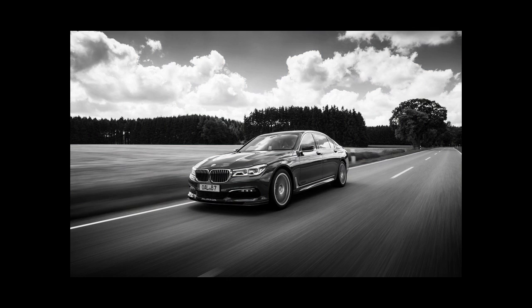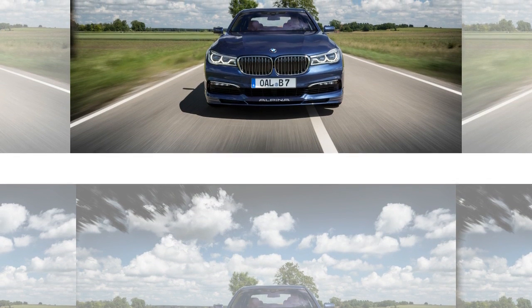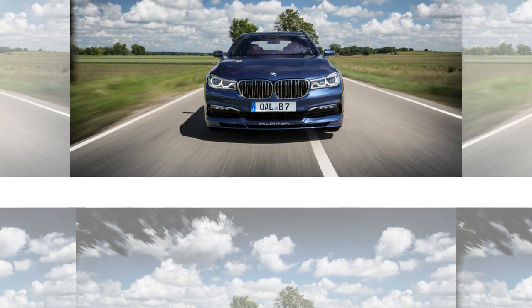Alpina's designation for its version of the engine is, confusingly, M3, and the car's name contains the suffix bi-turbo in other markets.